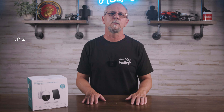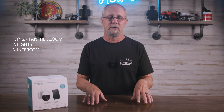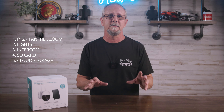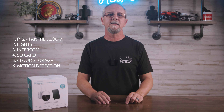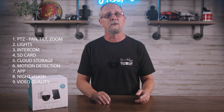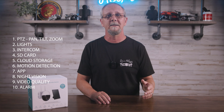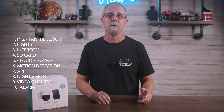Having the ability to look around with a PTZ camera — which means pan, tilt, and zoom — is at the top of my list. Other things like having lights, intercoms, SD card recordings, cloud storage, motion detection notifications, app enabled, night vision, great video quality, and an alarm system to alert neighbors and scare away threats make having security worth it.